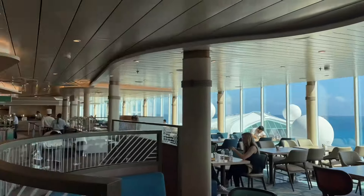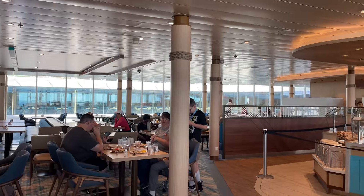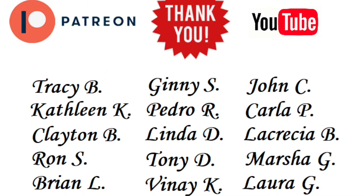Thank you again for watching the Windjammer buffet walkthrough. Be sure to hit that like and subscribe button and I'll see you again very soon for more iconic content. A special shout out to all my Patreon and YouTube members — thank you for your additional support. If you'd like to become a Patreon or YouTube member, I'll include the links in the description below. It's basically a behind-the-scenes view of Cruising with JT, with special access to various benefits, perks, and inside information on my upcoming videos.